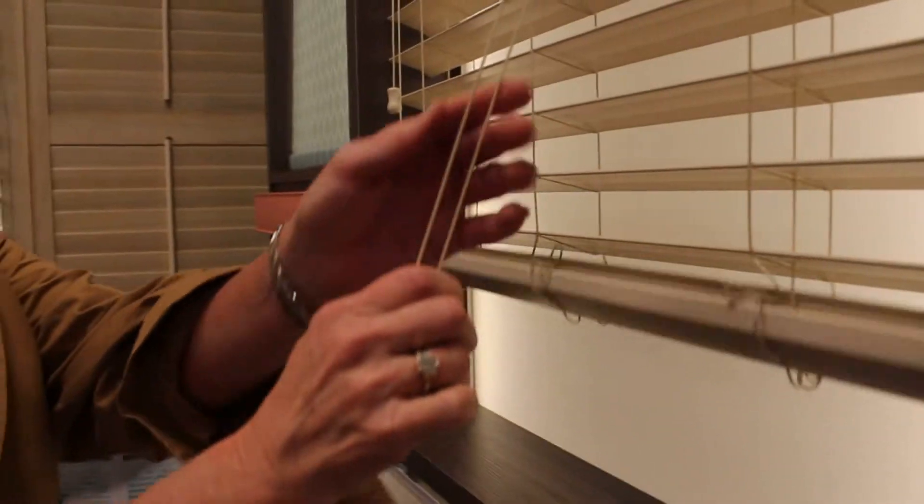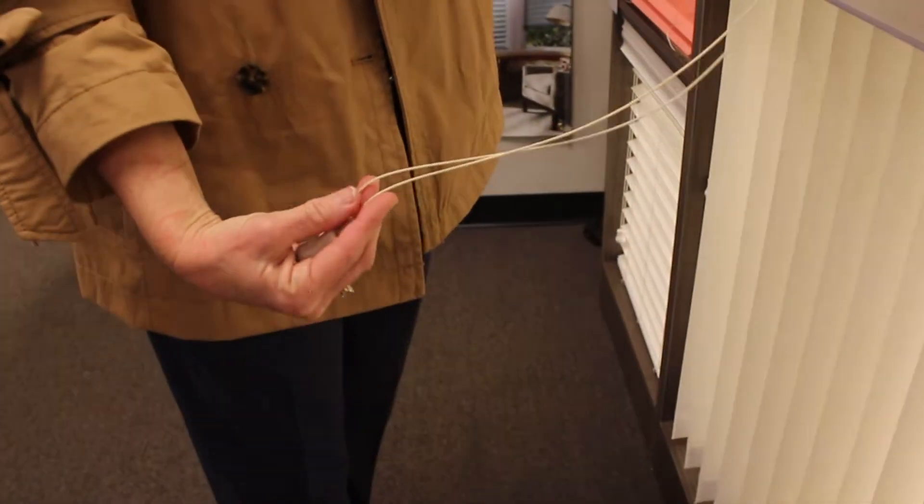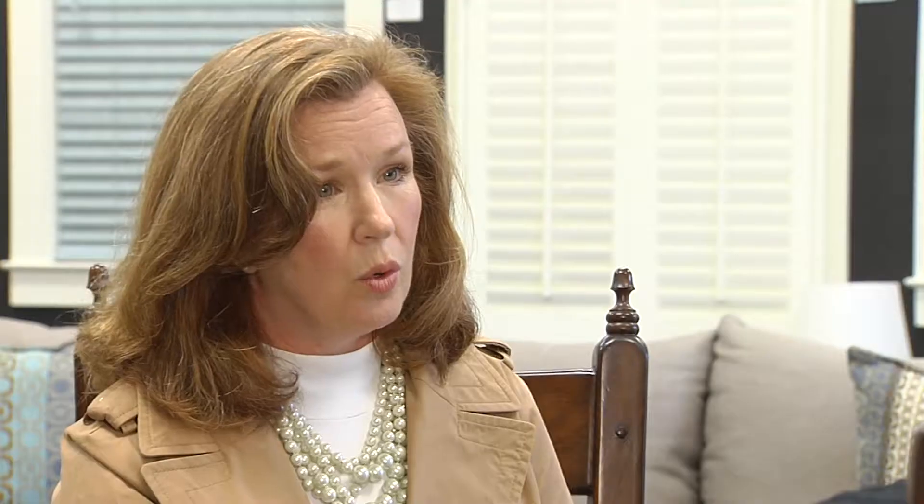If you have children, there's things you need to know about blinds. The move now is towards a cordless blind. The industry is responding to the number of childhood injuries related to corded blinds, and so there's now a federal mandate requiring that window coverings not have cords or strings dangling from them anymore. So now the trend is towards cordless or automated shades.